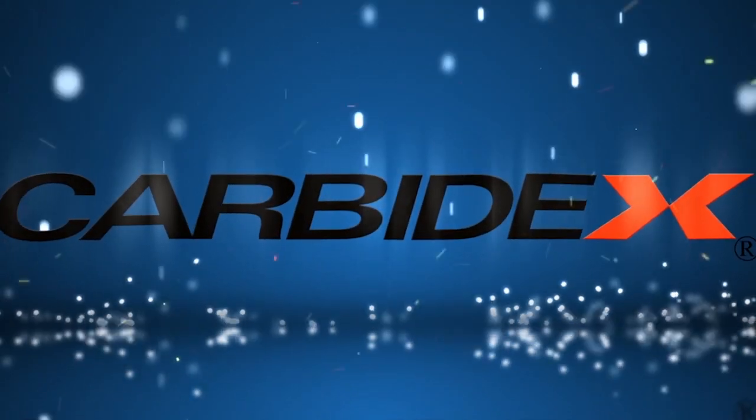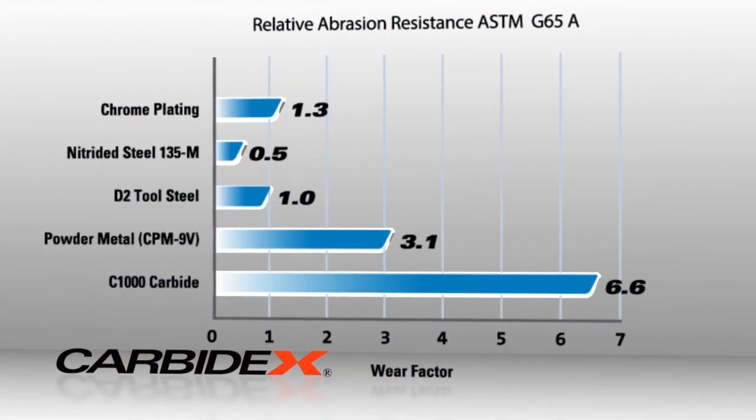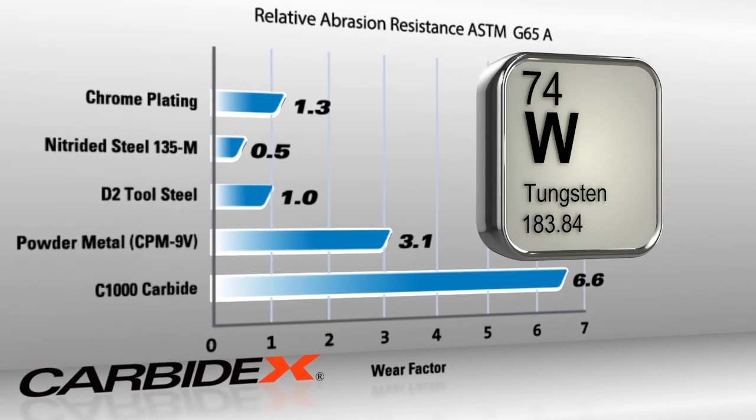Tungsten Carbide Bi-Metallic Surface Coatings have the highest resistance to wear in the industry because they're made of tungsten carbide, one of the hardest substances known to man.